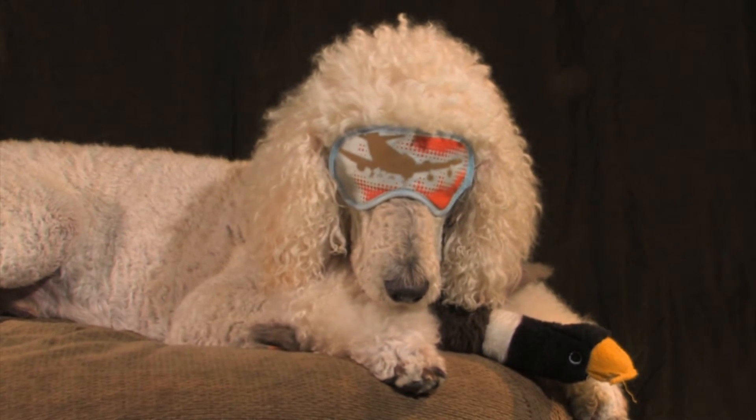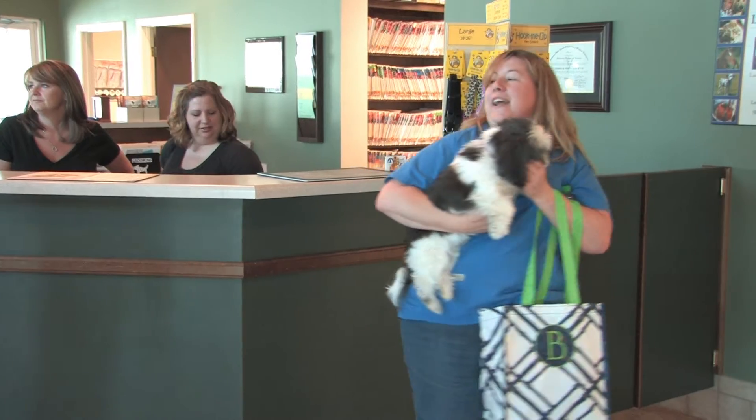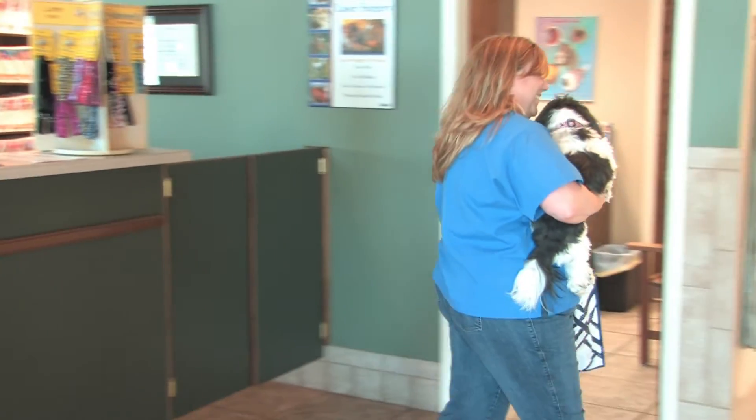For many people, it can be a difficult and daunting task to arrange care for their pets when they leave town. This is why many people trust Whitworth Animal Clinic's Bed and Biscuit and Catnip Cottage to care for their pets.